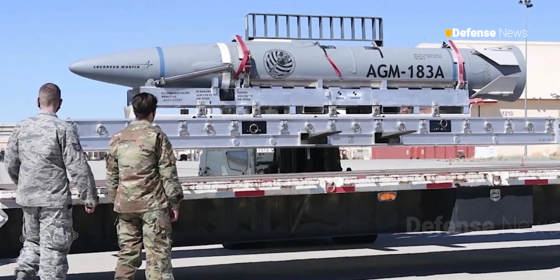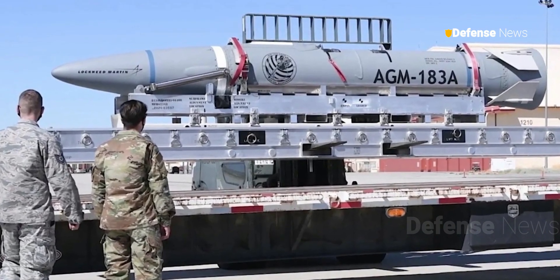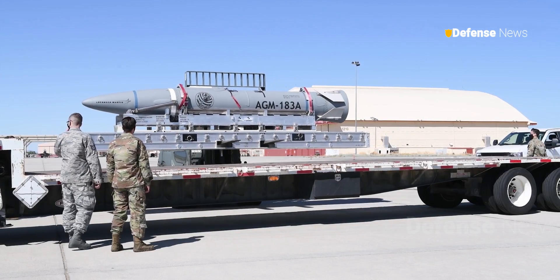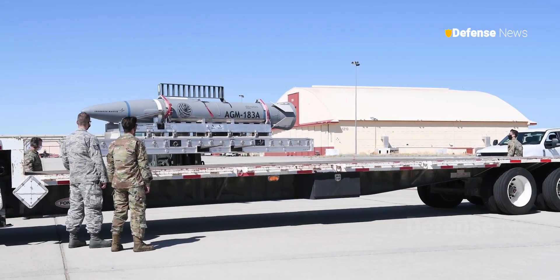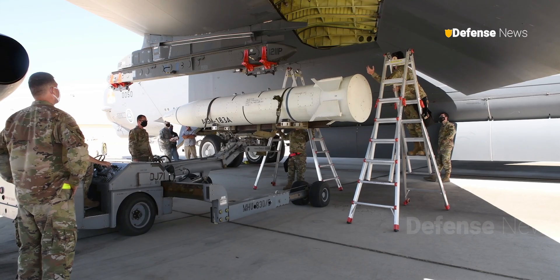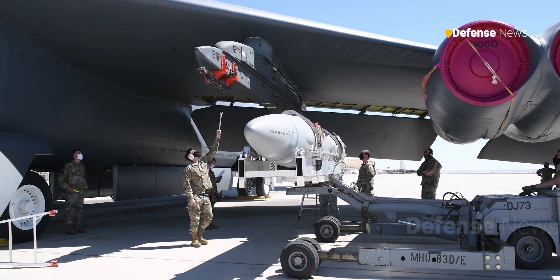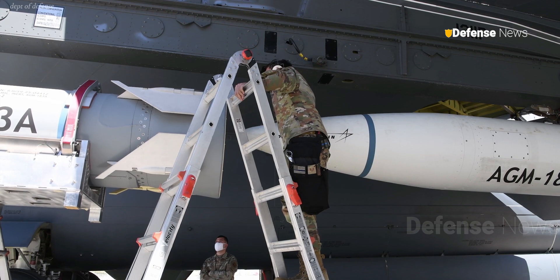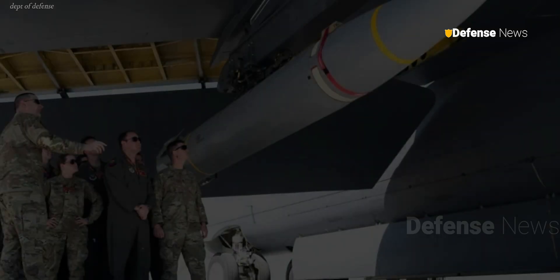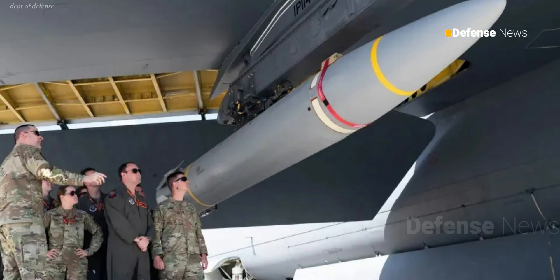That could suggest the AGM-183A Air-Launched Rapid Response Weapon, or ARRW, was the boost-glide vehicle in question. However, in March this year, the Air Force announced that it was canceling further work on the AGM-183A, though it would still complete the rest of its already planned ARRW flight tests. ARRW's test record is patchy at best, and the Air Force declined to say whether the most recent known test, which occurred in August, was a success or failure. At one point it was planned that ARRW would be the U.S. Air Force's first hypersonic weapon. Nevertheless, there could still be an ARRW follow-on of some kind in the works in the classified realm, a possibility reinforced by the continued testing of the AGM-183 after its cancellation had been announced.